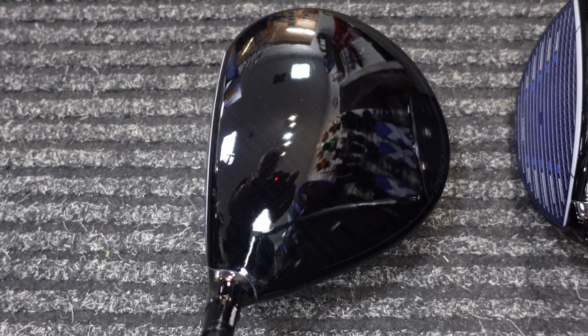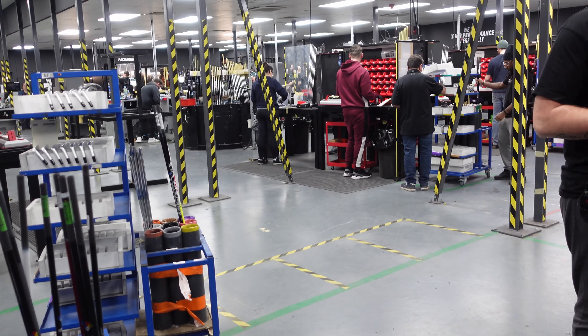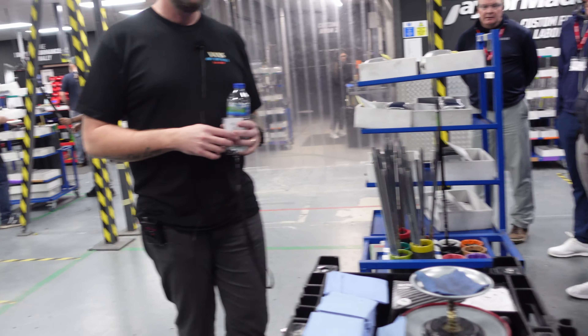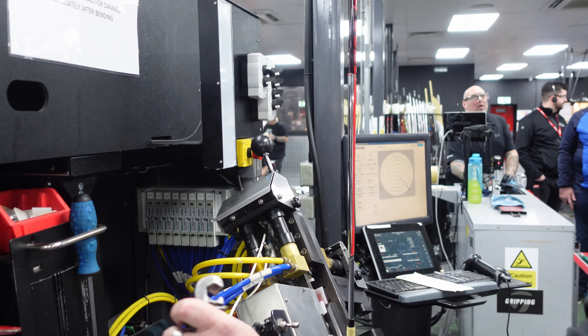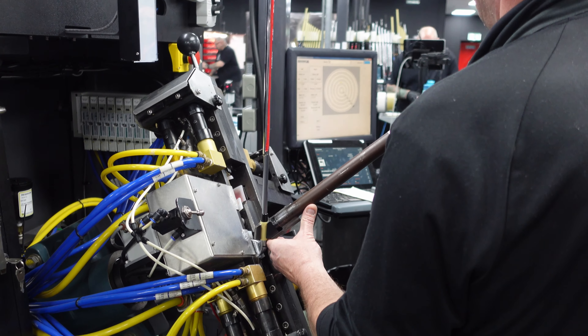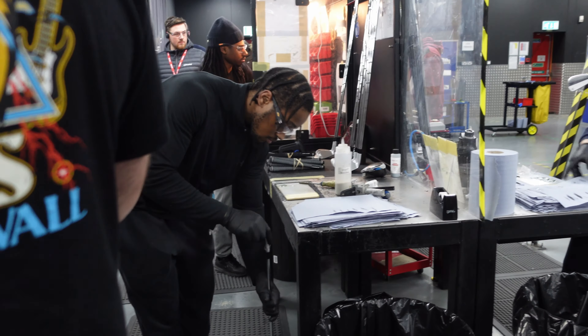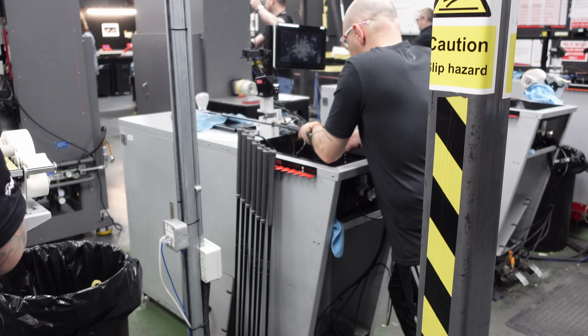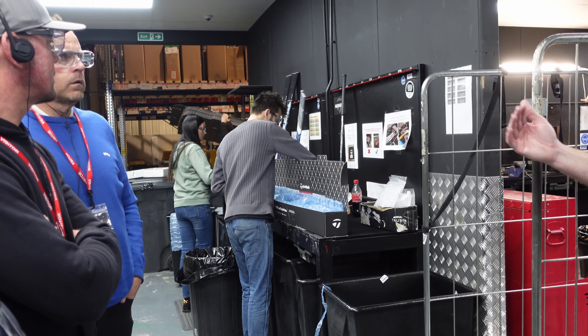The Max head they were talking about is the most forgiving - 10,000K of forgiveness - and they said everyone really should try it, because there will be a loft and face setting that works for you. You can go from square to four degrees open or closed, so you'll find a face angle and loft combination that suits your launch angle. It won't work for everybody because there's a little more draw bias built in - some people just can't abide hitting it left. So don't discount different heads just because in theory you think you should be using LS.